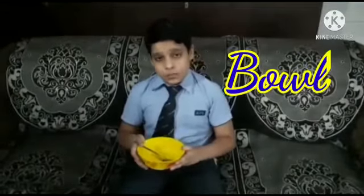My second homophone is ball and bowl. The first one — ball — is a playing object which we all love to play with. The second one is bowl. I love to eat Maggie noodles in this bowl.